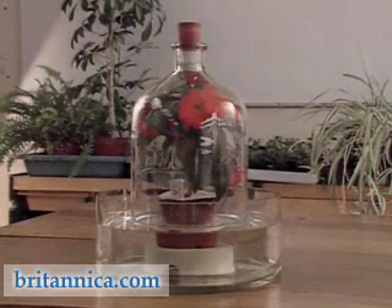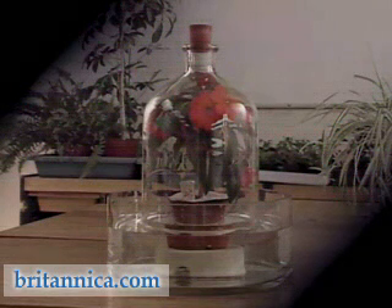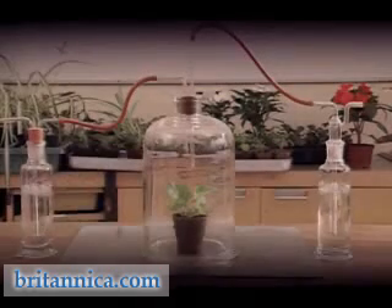Does the plant take up oxygen when it is in the dark? In this experiment, any carbon dioxide produced will be absorbed by the calcium oxide in this small beaker. The plant is placed under a bell jar and sealed with water. Any change in water level will therefore show what is happening to the oxygen. After a period of time, we can see that the water begins to creep slowly up the inside of the jar, which must mean that oxygen is being taken up by the plant.